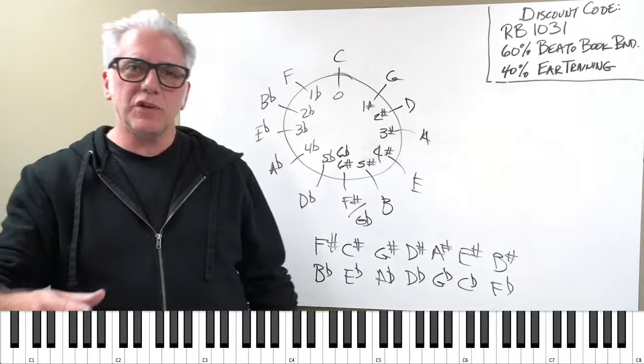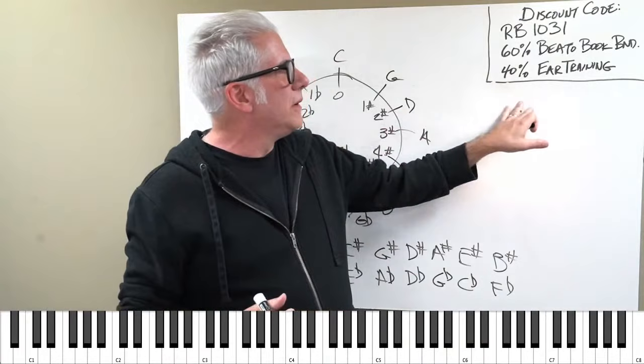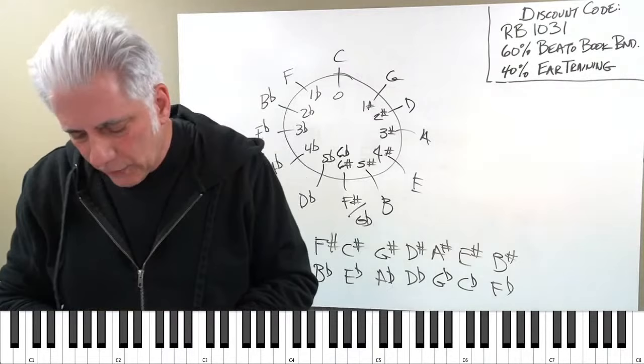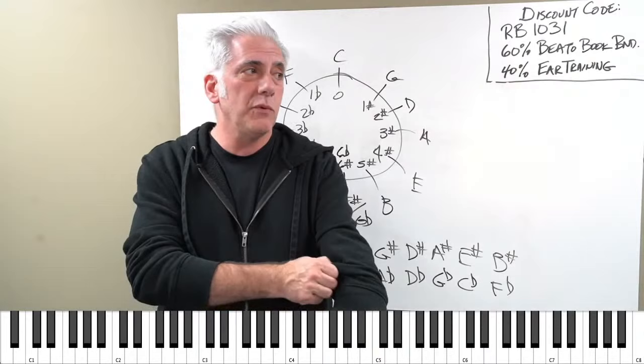Once you memorize this simple chart — which is literally in the beginning of my Beato Book, discount code RB1031 — boom. The other part about buying things from my store: not only do you educate yourself and become a better musician, but it actually supports the channel. The mission of my channel has always been to actually teach people music, teach people to understand music, and teach people to appreciate music.